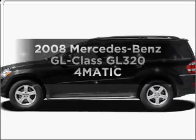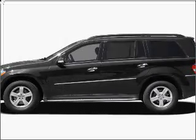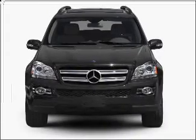Check out this 2008 Mercedes-Benz GL Class. If you're looking for a first-rate auto, this one could be yours today.